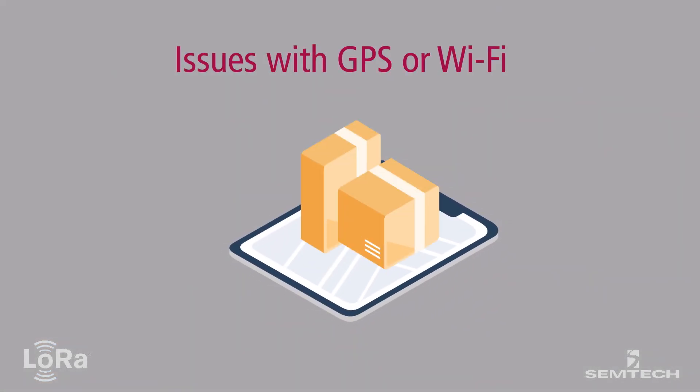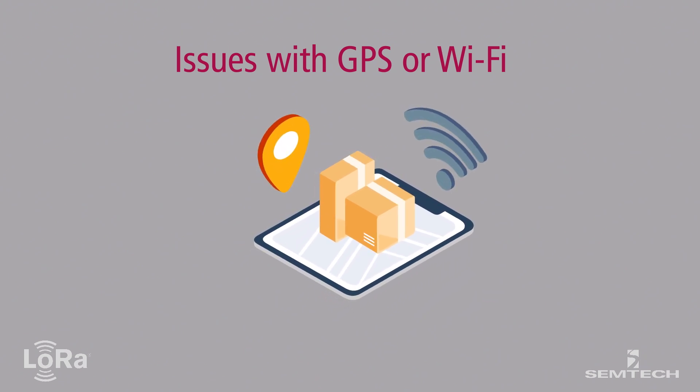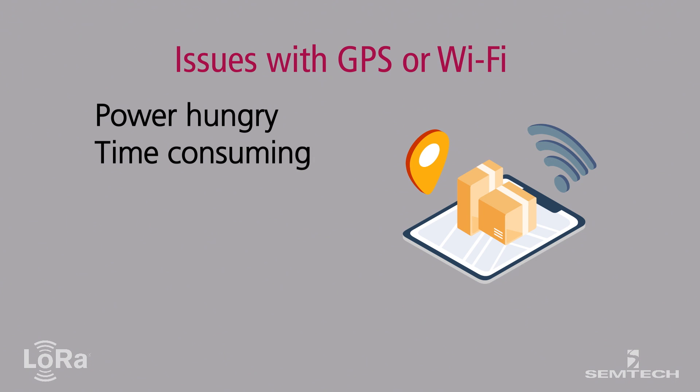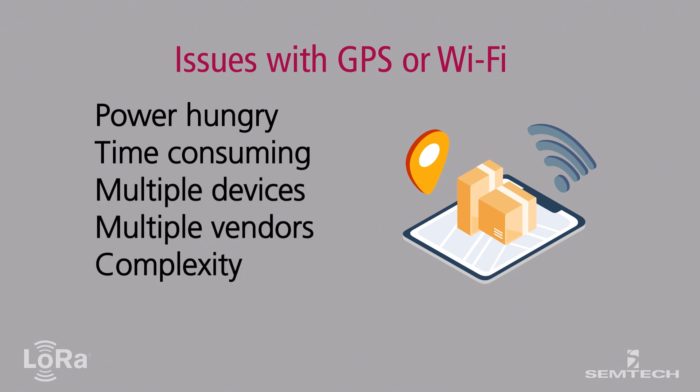Traditionally, geolocation monitoring has been accomplished using solutions based on GPS or Wi-Fi. These applications are power-hungry, time-consuming, and require integrated devices from multiple vendors, increasing complexity and cost.